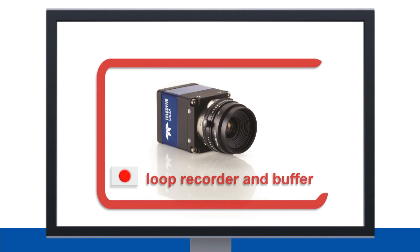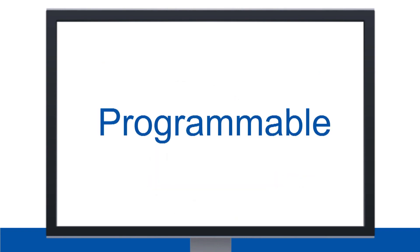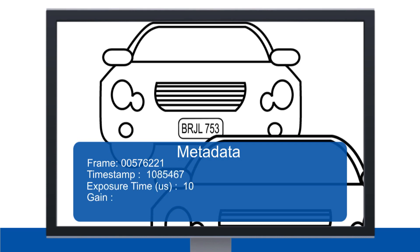And of course, we made all these advanced features programmable to give system designers choice and control. We included a wide range of metadata capabilities so users can choose parameters to associate with each frame, such as time stamping or exposure level, based on their application's needs.